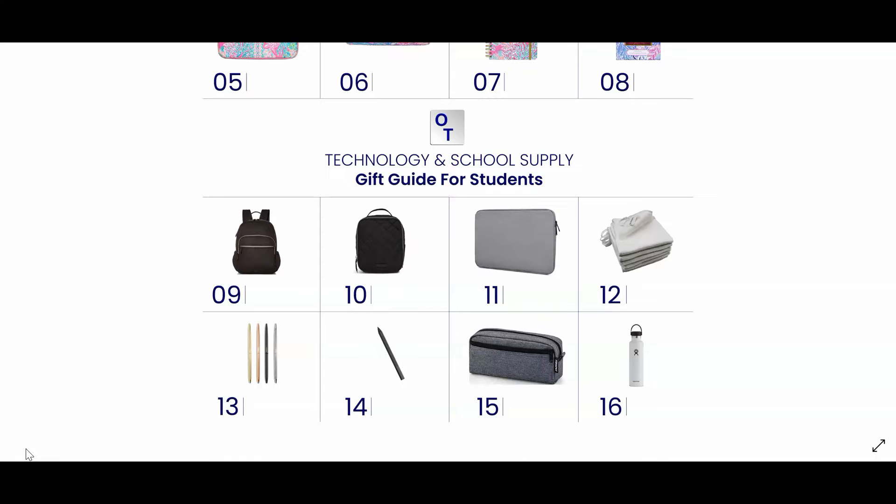Number twelve are microfiber cloths. These cloths are great for removing fingerprints from all of your electronic devices.